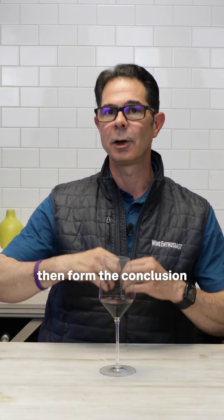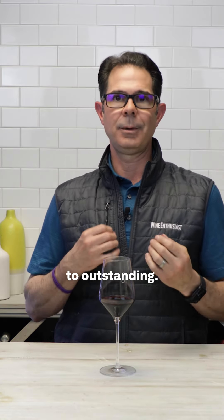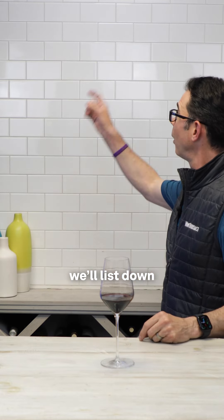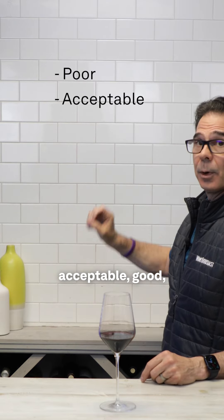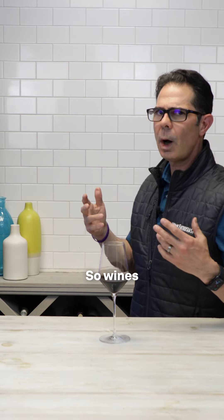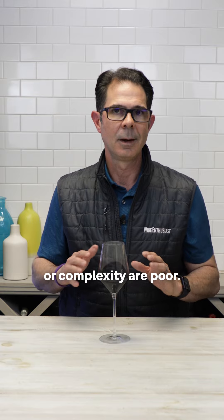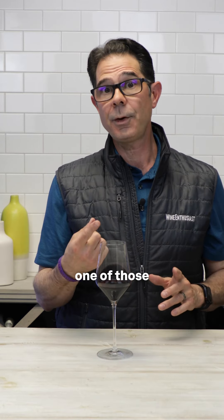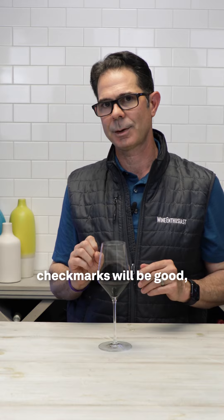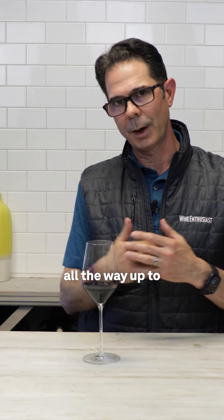And these are used to form the conclusion of whether a wine goes from poor to outstanding. Those different categories list down from poor, acceptable, good, very good, and outstanding. Wines that have none of those qualities are poor. Wines that have one will be acceptable. Wines that have two will be good — and that's where the majority of wines fall — and so on all the way up to outstanding.